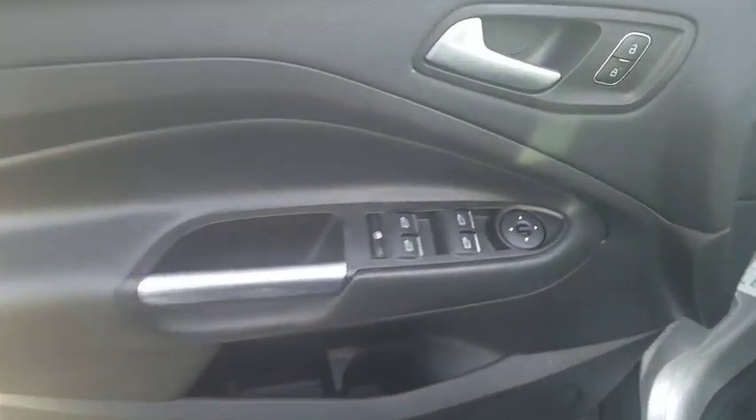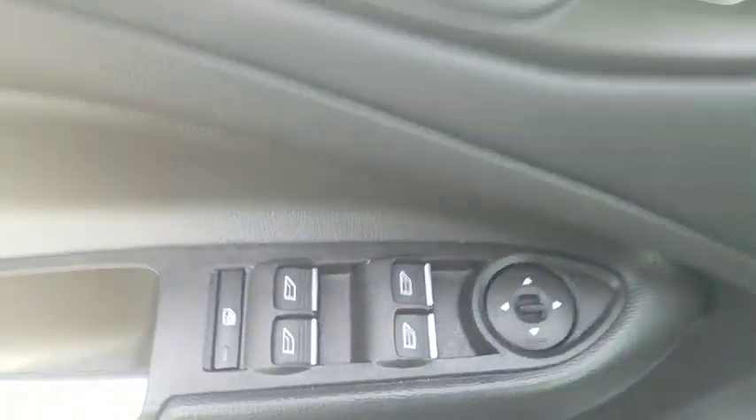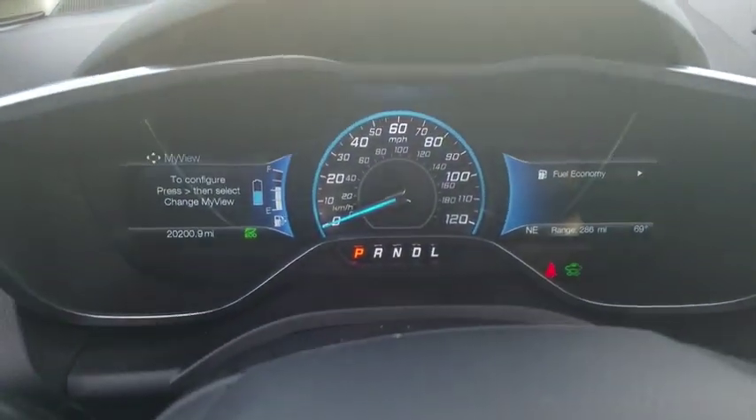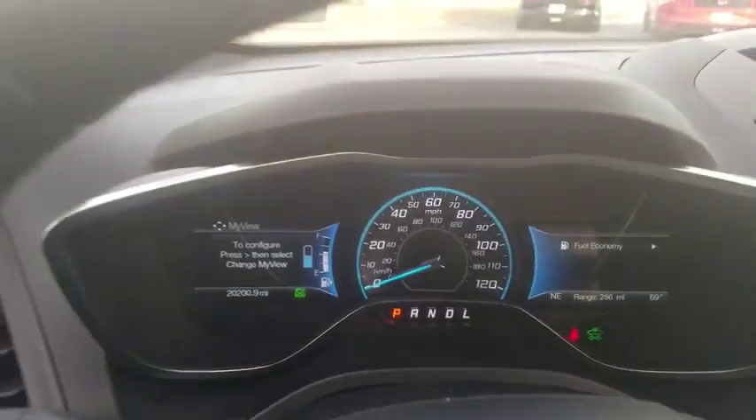Here are some of this vehicle's great options: traction control, dual airbags, power steering, four-wheel disc brakes, AM-FM stereo with CD player, rear window defroster, trip computer, power windows, CD player, compass, security system, and electronic stability control.